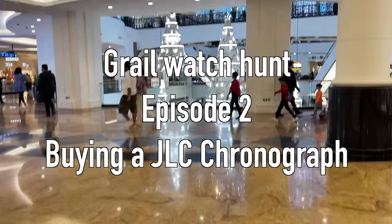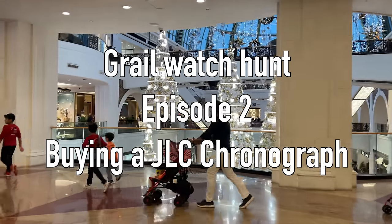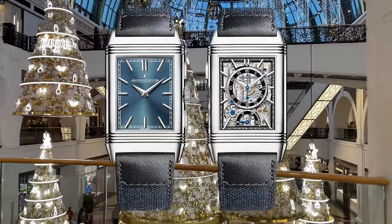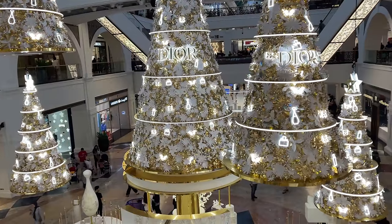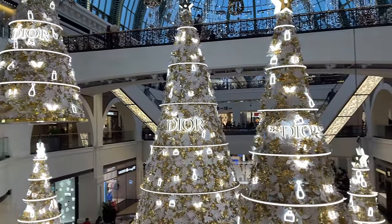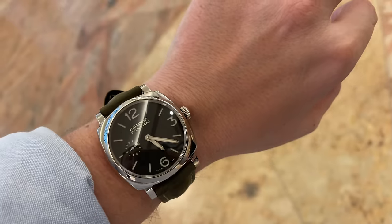Hey guys, today we are at the Mall of the Emirates to join my friend Zack, who is going to buy a brand new JLC Reverso Tribute Chronograph from the boutique. Zack ordered this watch right at the release day during Watches and Wonders 2023, and about nine months later he received the call to come and collect it. We will also continue the grail watch hunt and have a look at my favorite Reverso watches — so grab a coffee and enjoy the video.